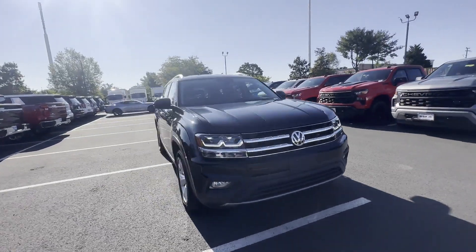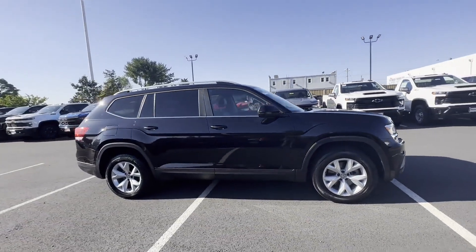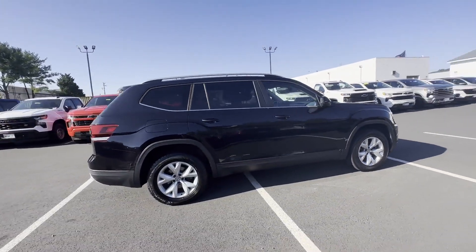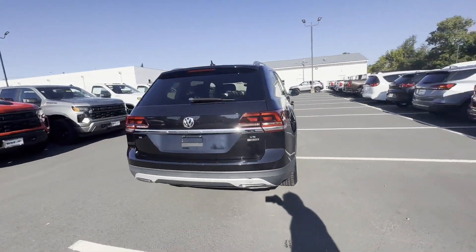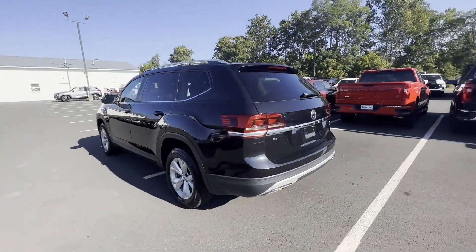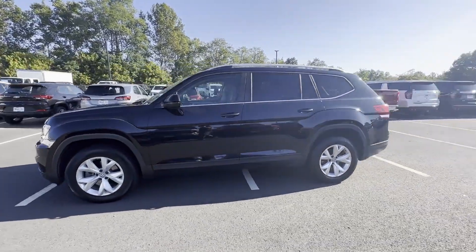2018 Volkswagen Atlas with less than 75,000 miles on the odometer. This SUV offers space as well as power and performance. It looks as sharp as it performs, with stylish features which include side view mirrors with turn signals and satellite radio.